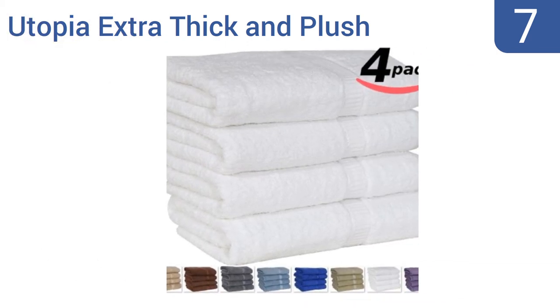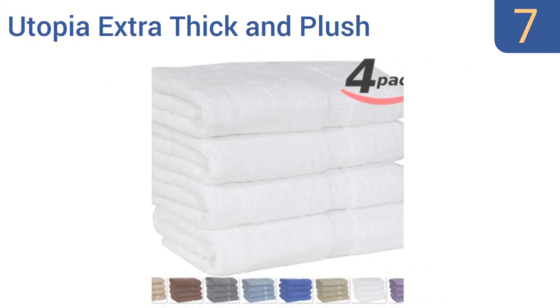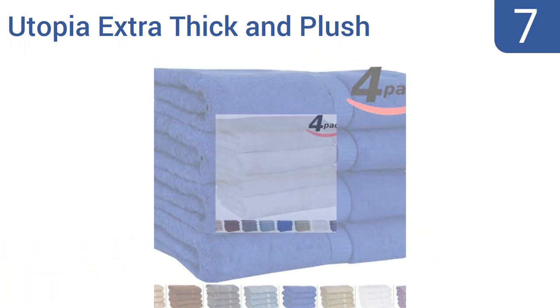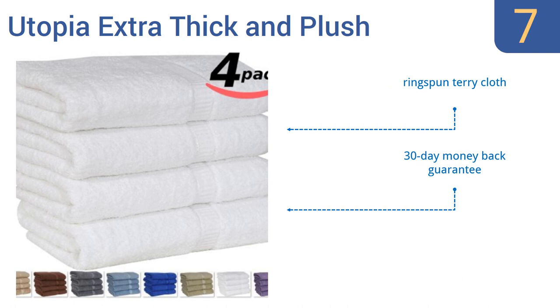At number 7, the Utopia Extra Thickened Plush Bath Towels cost about 10% less than many comparable options, yet are every bit as soft, durable and absorbent as most of their competitors. They aren't that thick, but they get the job done. They're made from ring-spun terry cloth and come with a 30-day money-back guarantee. They do produce a lot of lint in early washes, though.